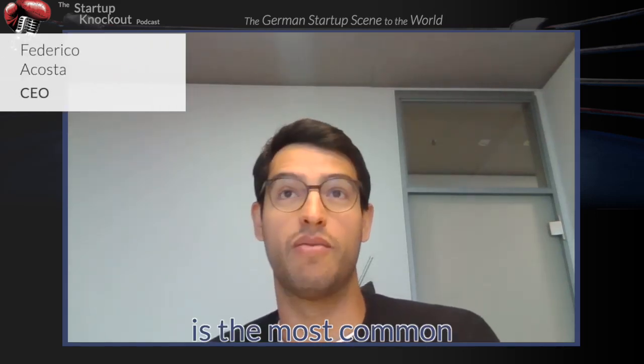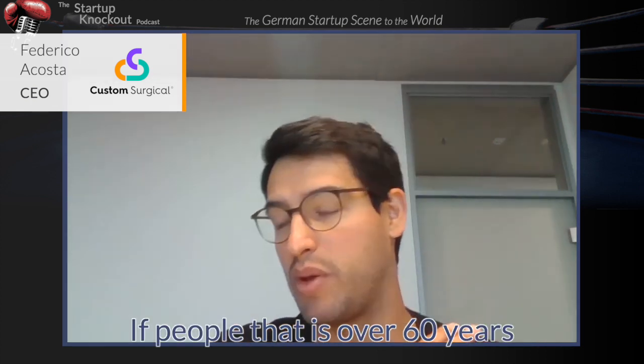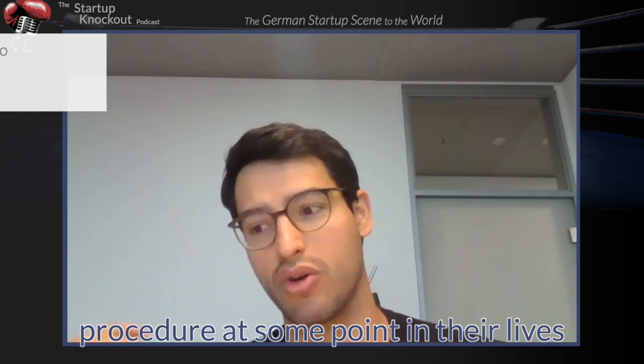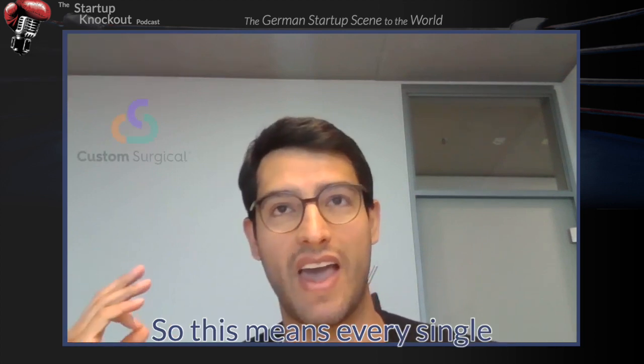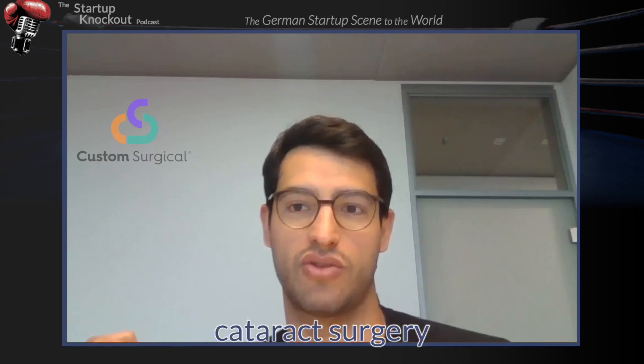Cataract surgery is the most common surgical procedure in the world currently. As the population ages, people over 60 years are going to have to go through this procedure at some point in their lives. This means every single person in the world over 60 years will have to go through cataract surgery.